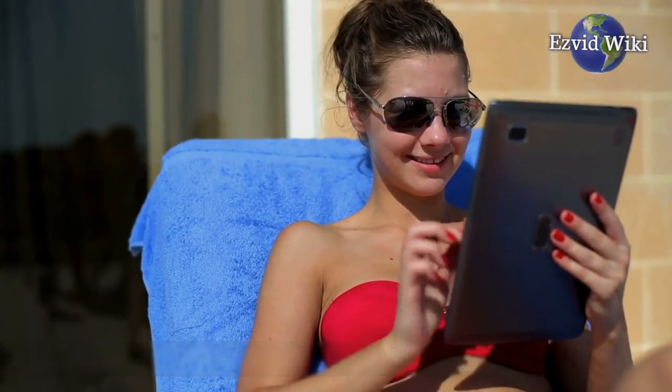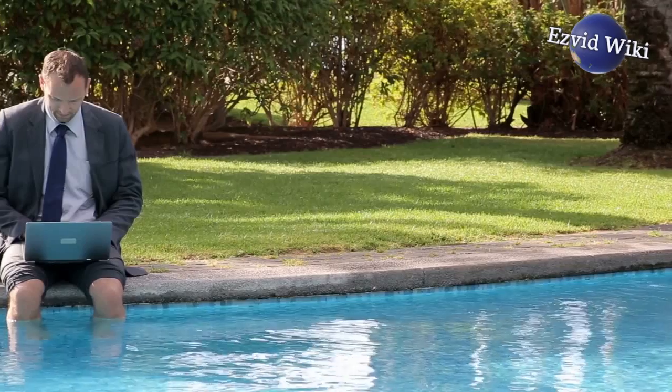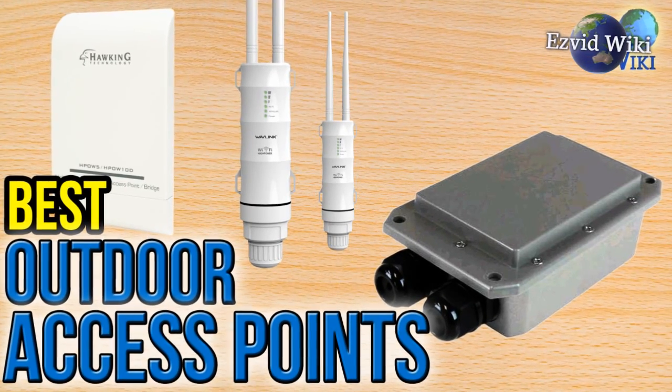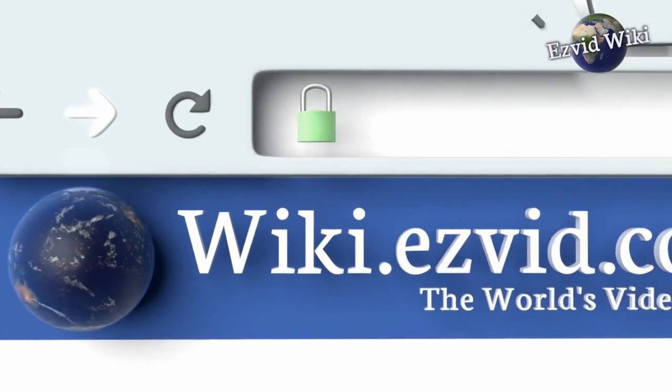Unlike the average home router, outdoor access points make use of this frequency by default. The most recently updated list of the best outdoor access points is exclusively available at EasyVid Wiki. Go to wiki.easyvid.com or click beneath this video.